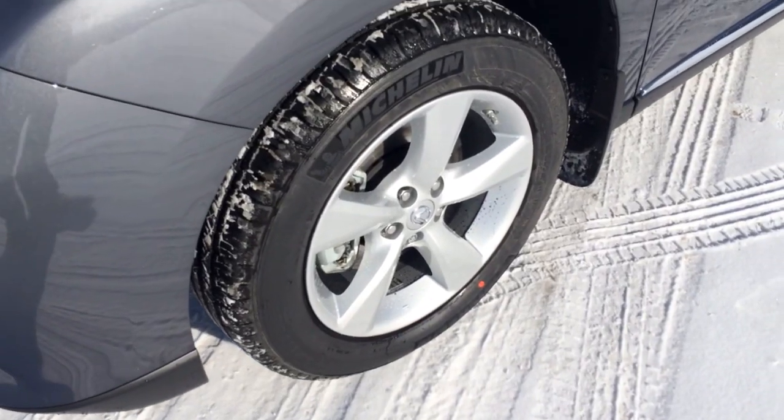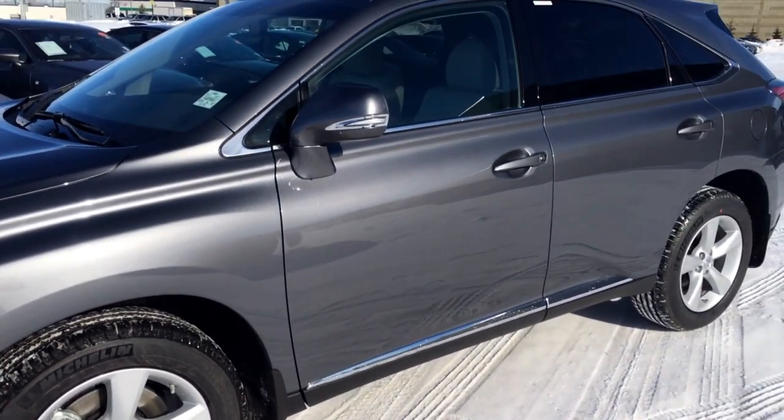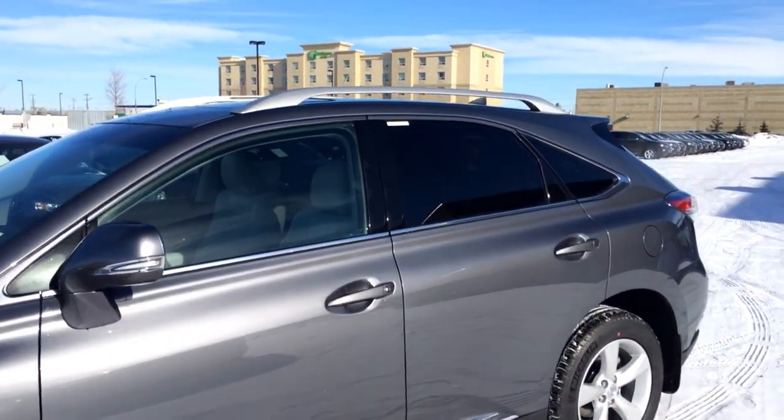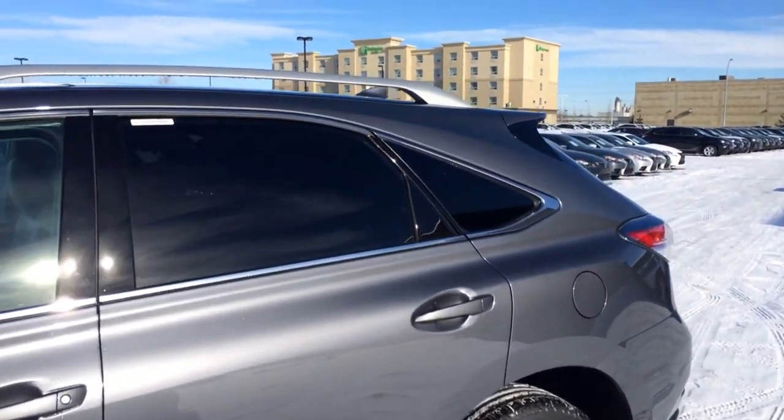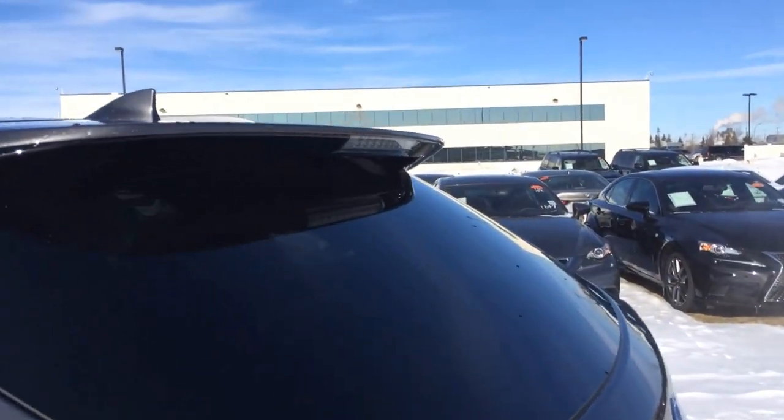18-inch Michelin mud and snow tires with wheel locks and mud flaps. You have key lockout prevention, keyless entry with smart access. Silver roof rails, tinted windows. You have your satellite roof-mounted antenna.